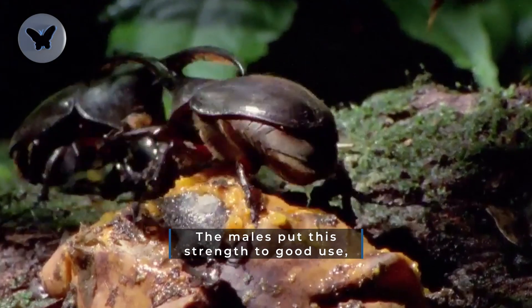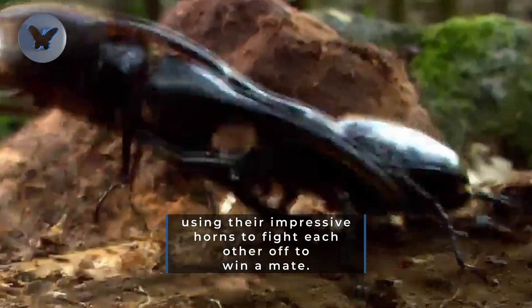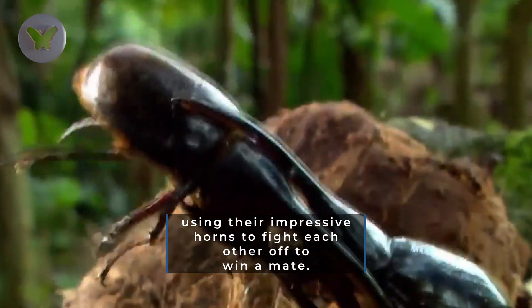The males put this strength to good use, using their impressive horns to fight each other off to win a mate.